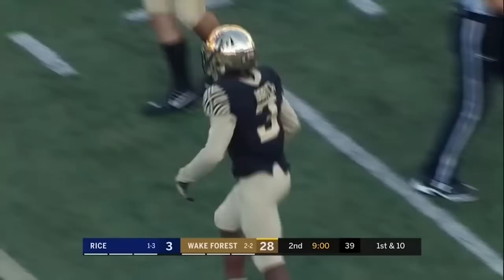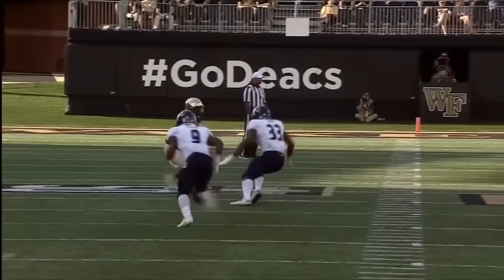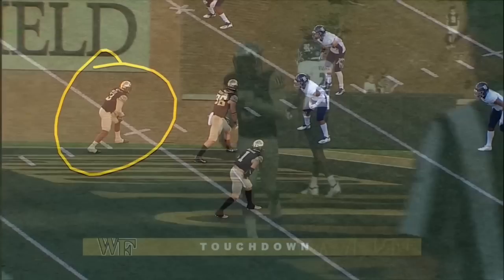Dorch has the first down — his eighth catch of the half — in the owls' territory with a new set of downs. They're just playing simple, and having this game experience is huge for the freshmen. On third down, Hartman finds Dorch and he's gone again!